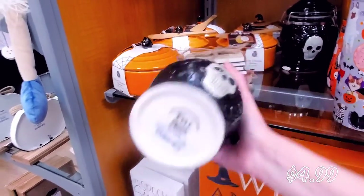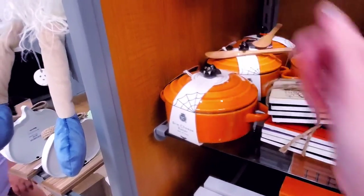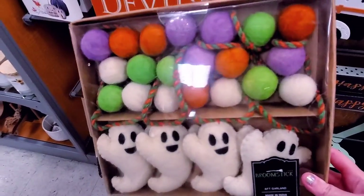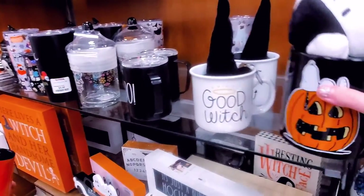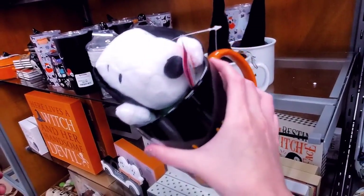$4.99. And then what is this? A little bat. We have a little ghost garland. 'Happiness is Halloween.'